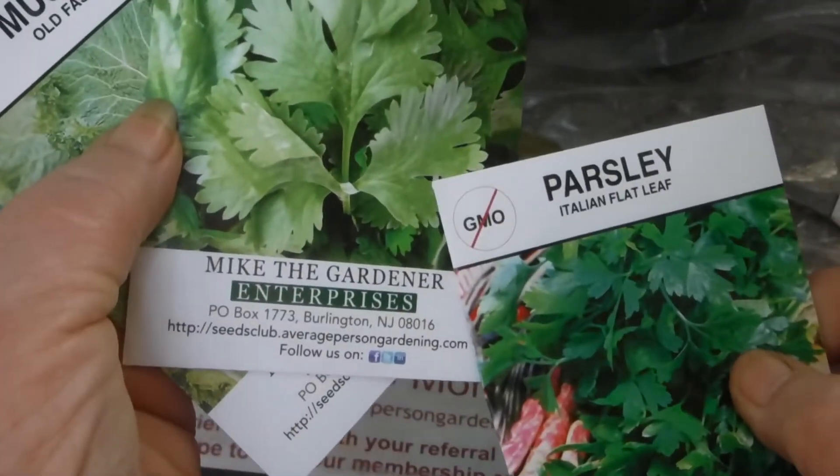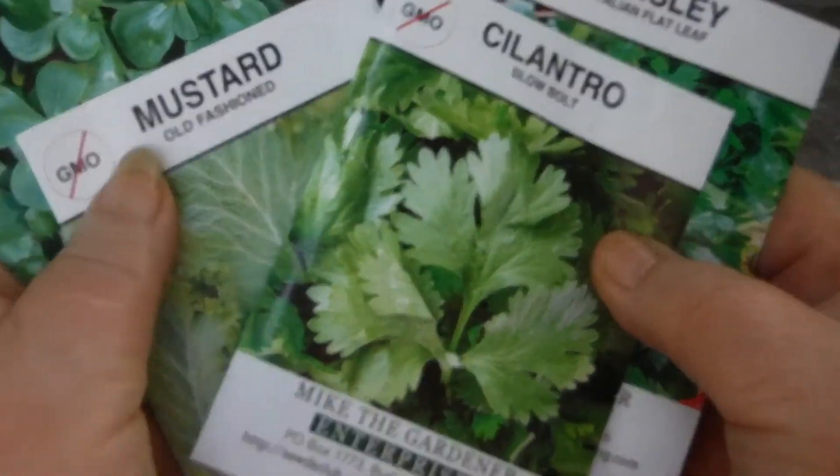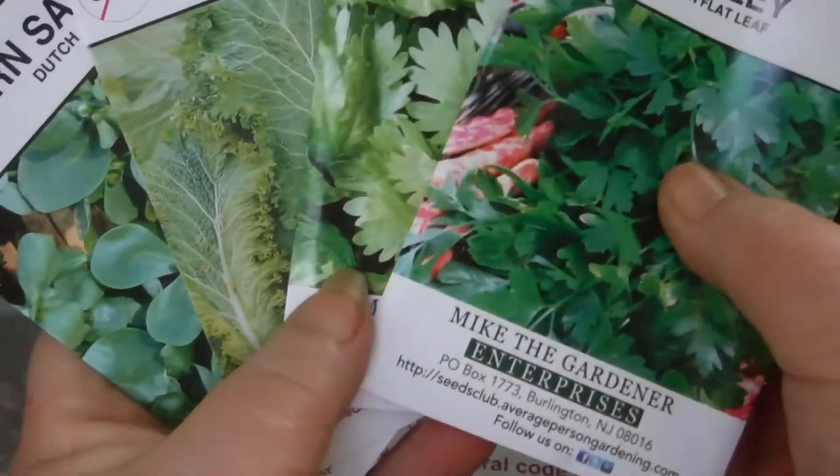That is strange-looking cilantro. Slow to bolt, at least. Italian flat leaf. Old-fashioned Dutch. I've never had corn salad before.